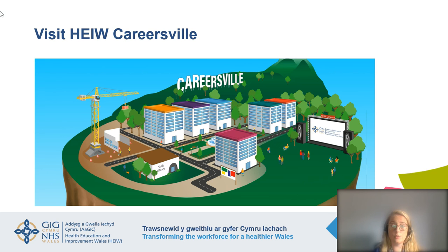The HIW Careersville website has just launched a new dental building. I'd encourage you to go and visit it — this is an online learning platform with a virtual street with lots of different buildings, each containing content about what it's like working in areas like nursing and medicine. We now have a building in dentistry, so I would encourage you to go and have a look.